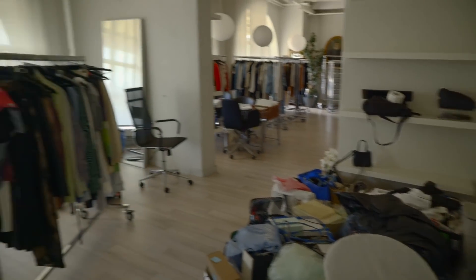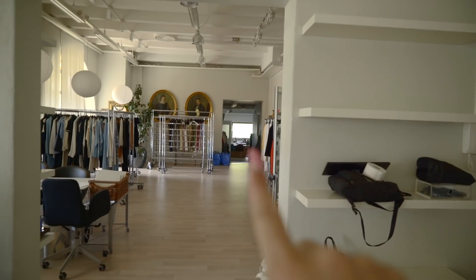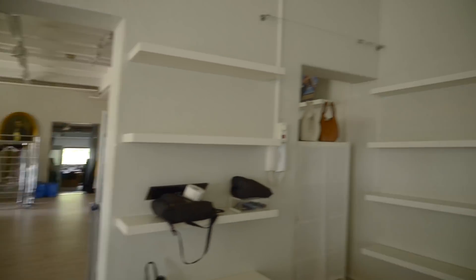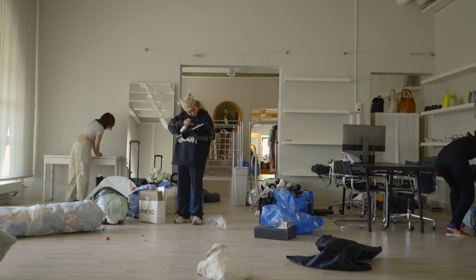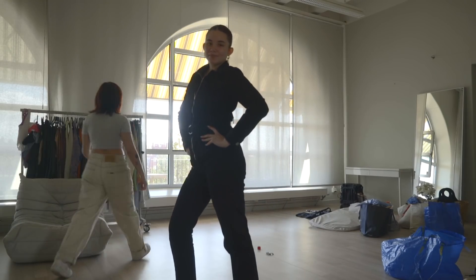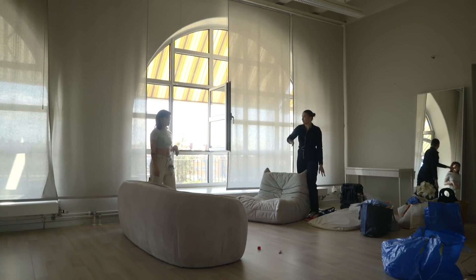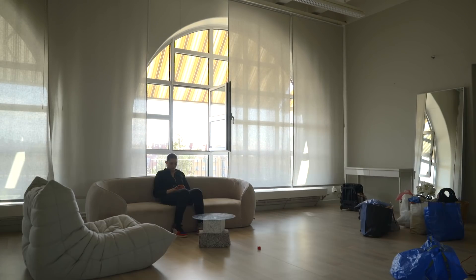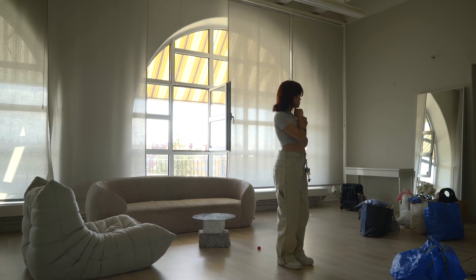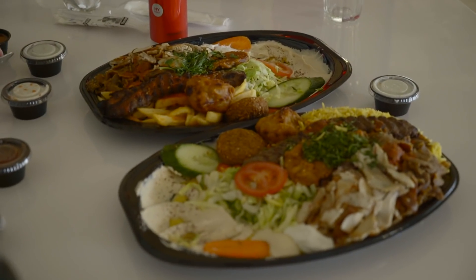We are now almost done with the move. We have just a few more things, so it's basically time for us to unpack. We got all of this stuff that needs to be taken care of, and we're sharing the space with the landlord as well. Over there it's going to be our storage room. Our first lunch at the office!